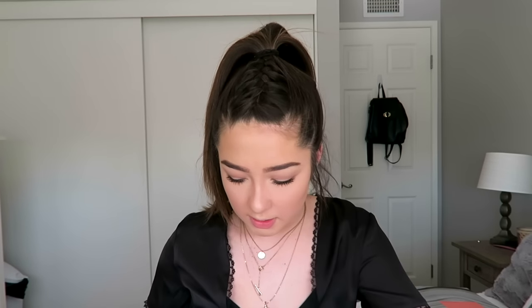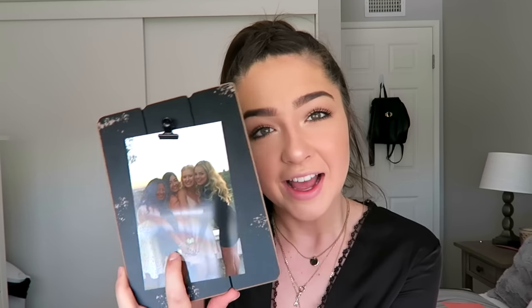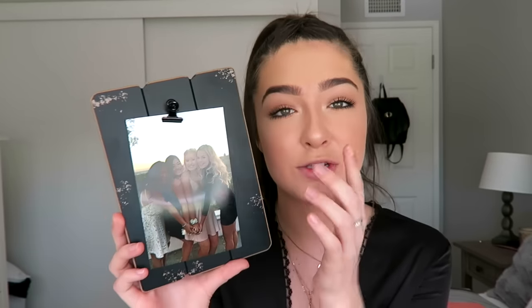My friend Elise got me a shirt from Brandmobile, an ornament with an M on it, and the MAC pigment in Rose. My friend Gabby also got me the Mario Badescu products and a picture frame of me and my closest friends — Elise, Allie, and Gabby — taken at homecoming this year. She also got me a loofah and a snow angel shower gel.